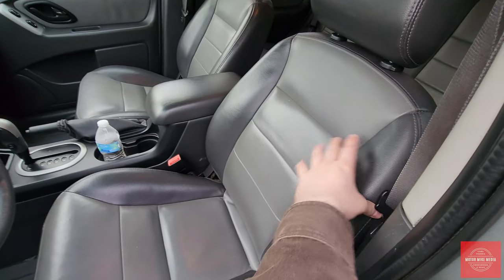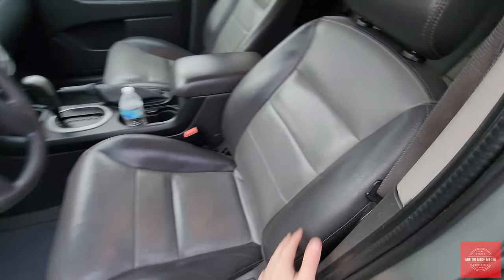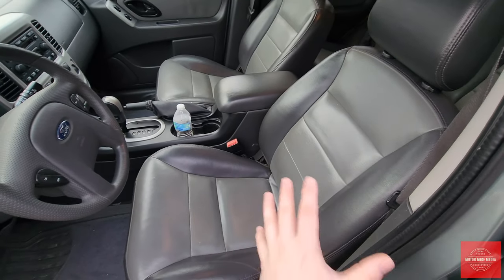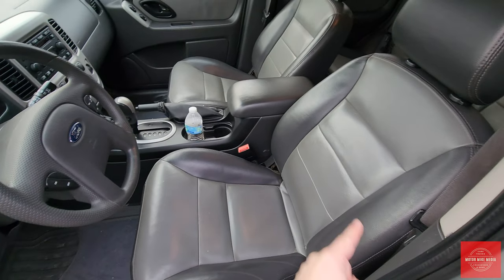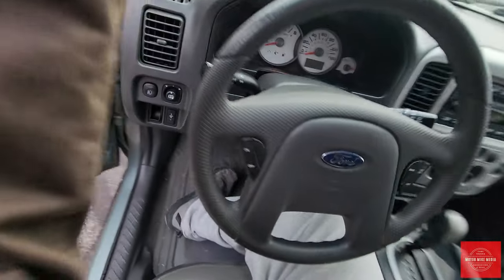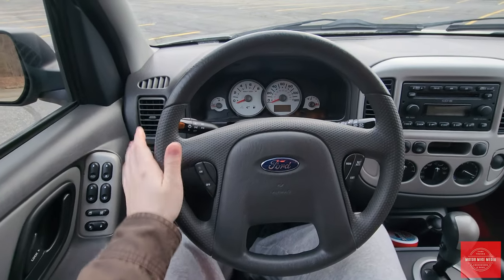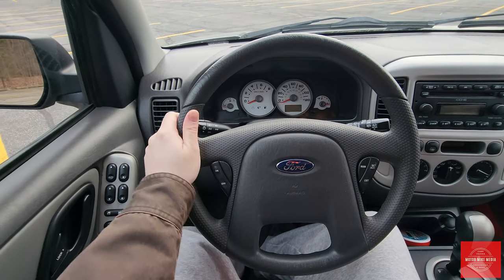Leather seats — they look nice. I like the two-tone with the darker gray and light gray, but these seats are some of the hardest, firmest seats I've ever sat in, and they're small. I'm about five-ten and a half and my body does not fit comfortably. When I step in and close the door, there is a nice grab handle to get in and out. It's a lower vehicle with a nice leather-wrapped steering wheel.